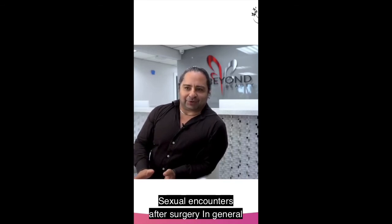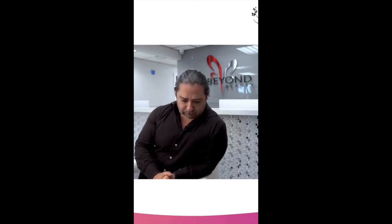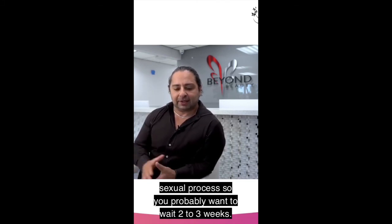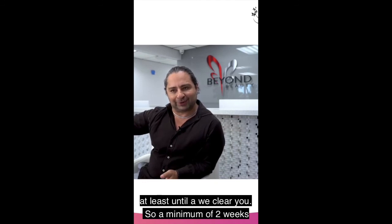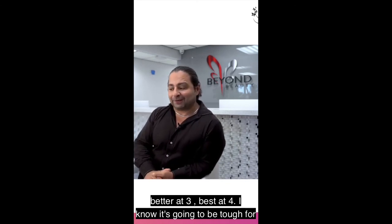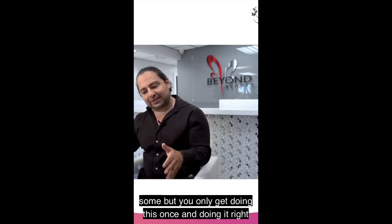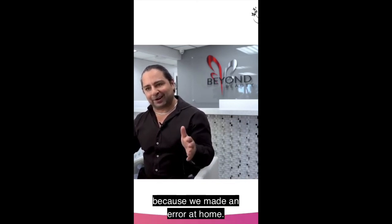Sexual encounters after surgery in general — it depends on the surgery. If it's just liposuction, a week to maybe 10 days. If it's a BBL, your butt is part of the sexual process, so you probably want to wait two to three weeks, at least until we clear you. Minimum of two weeks, better at three, best at four. I know it's going to be tough for some, but you only get one shot at doing this right. Doing it right once is better than having to redo it because of an error at home.